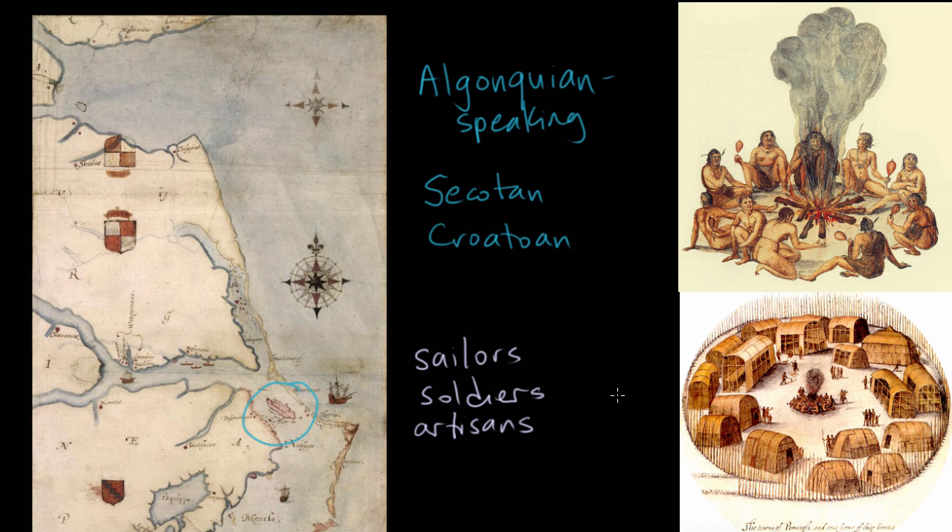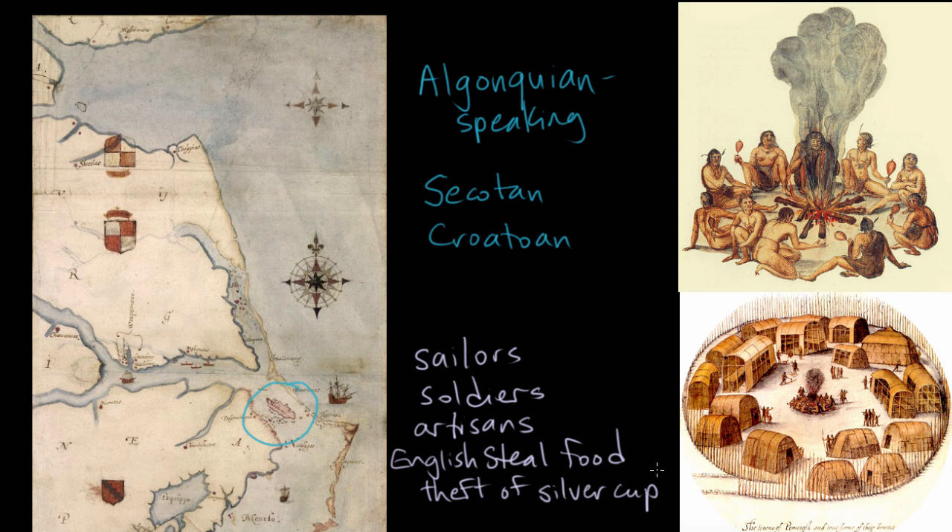So this is halfway between a forward operating base and a trading post. They're not thinking about long-term settlement, but they're left there over the winter with the Sikatan people. This is just a bunch of rowdy soldiers who thought they were going to get rich quick, and they don't because there's no gold in North Carolina. They quickly come to grief with Native Americans — they steal a lot of their food. They end up getting into a brawl over the possible theft of a silver cup. They think the Native Americans have stolen a silver cup from them, demand it back, the Native Americans say they don't know what they're talking about, and then the English kill a bunch of people.